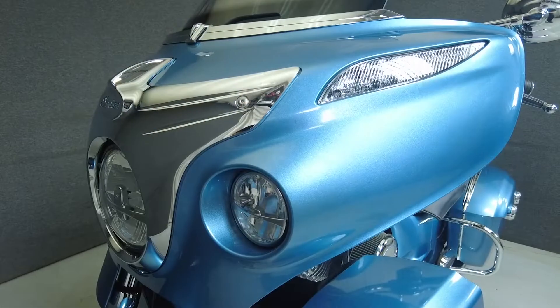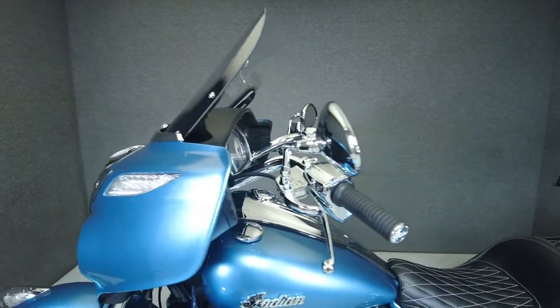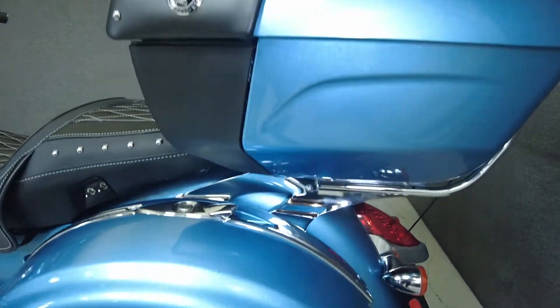Adding to its appeal are the spacious storage options, modern riding technology, and sleek fairing for weather protection. It has a 26.5-inch seat height and weighs in at 930 pounds.